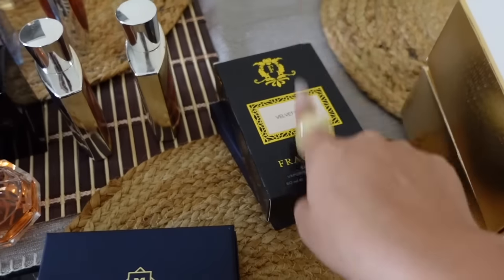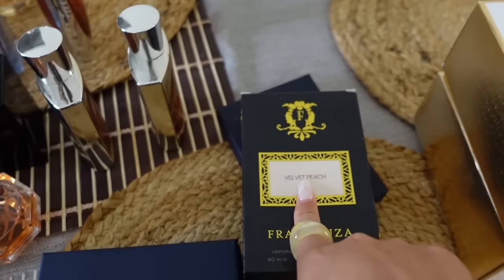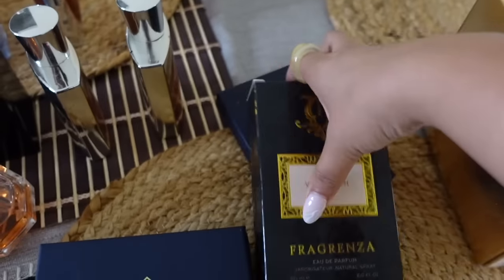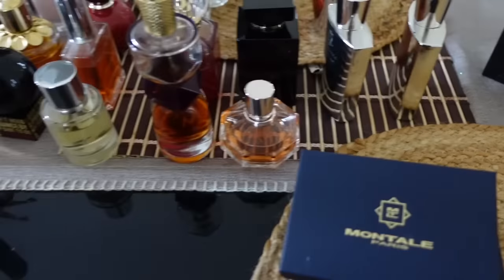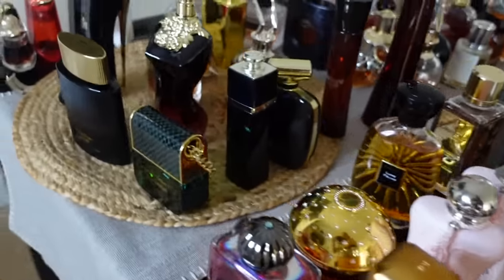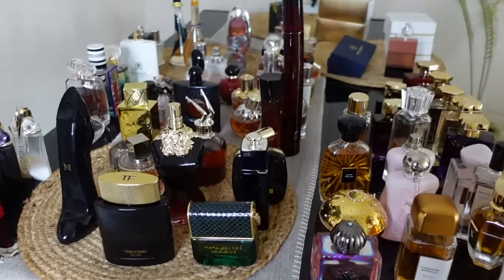Velvet Peach from Fragranza smells like peach gummies — so so delicious. It's giving me a Tom Ford kick, honestly it smells incredible. And that is my entire perfume collection, y'all. Oh my god, I hope you guys enjoyed it!